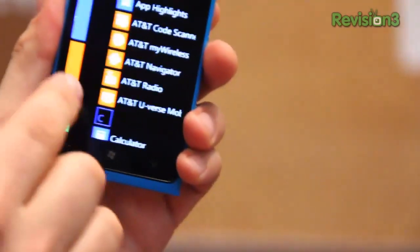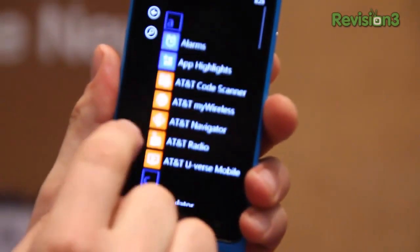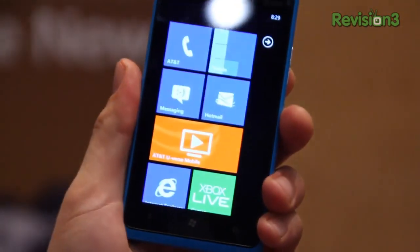Apollo is the next version of Windows Phone coming — Windows Phone 7.6. It's not going to be Windows Phone 8 quite yet, but if you're in the market for a Windows Phone 7 device now, the Lumia 900 is going to be awesome. I cannot wait to get my hands on it.